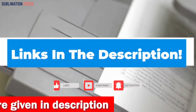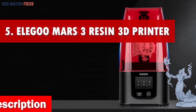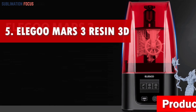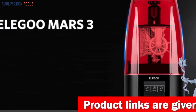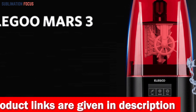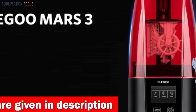If you are interested in this 3D printer, check out the link provided in the description to purchase it right now. Number five is the Elegoo Mars 3 Resin 3D printer — an exceptional 3D printing gem that stands out from the crowd. With jaw-dropping features and an affordable price tag under $300, this printer is a true game changer.